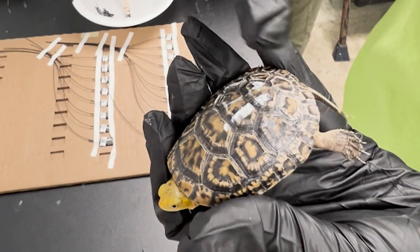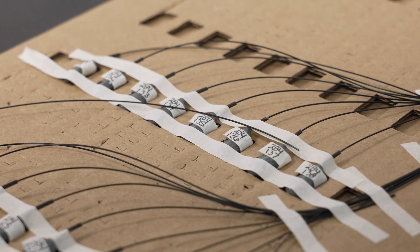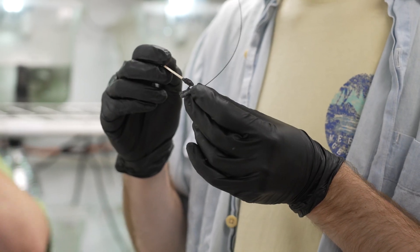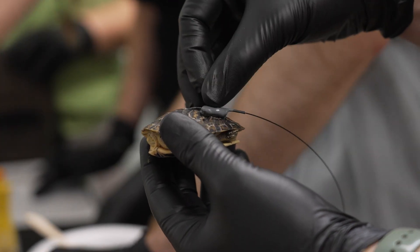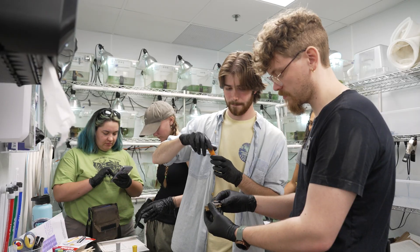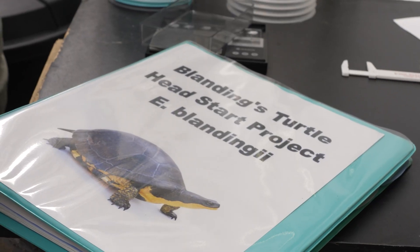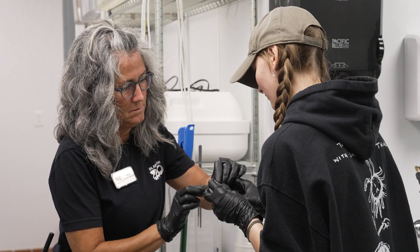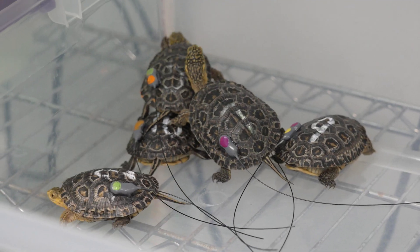We're going to be placing it on their inner side scoot right here. These are transmitters that we're going to be putting on the little turtles. They last for about two months. We go out into the wetlands and they emit a beep and have a specific radio frequency that we can tune to. With this data, we're mostly looking at survival — seeing how well these headstarted turtles survive post-release. But we're also going to be looking at movement, so how they're moving post-release.